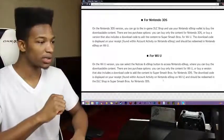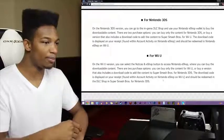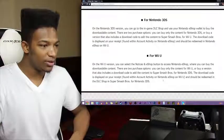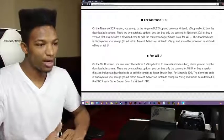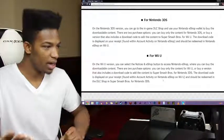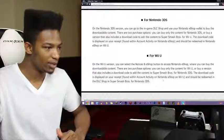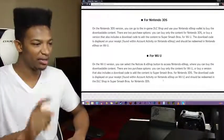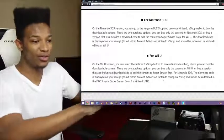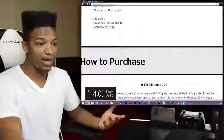On the Wii U version, you can select the notices and eShop button to access the Nintendo eShop where you can buy the downloadable content. So there's not going to be an in-game shop on the Wii U — you have to go to the eShop on the Wii U to get the DLC for Smash. Same two purchase options apply in reverse. I'm just trying to figure out if the notices and eShop button will be on the Smash Brothers menu or if you just go straight to the eShop on the Wii U — not exactly sure how it'll work.